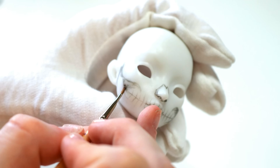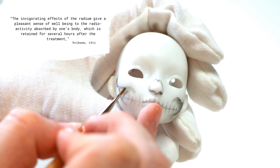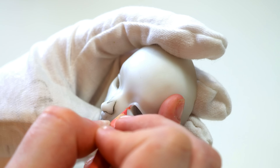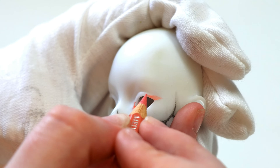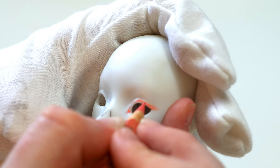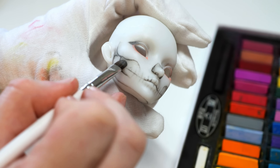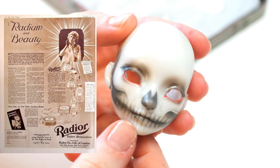Quoting a 1911 magazine article: "The invigorating effects of the radium give a pleasant sense of well-being to the radioactivity absorbed by one's body, which is retained for several hours after treatment." Thankfully, in a way, radium water was quite expensive to manufacture, which made consuming it relatively inaccessible to the average person, though this didn't stop the rich from indulging in this so-called elixir of life. What about one's beauty regime? Become young again with radium-infused face creams and makeup from companies like Radium and Beauty, and Tho Radia.